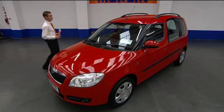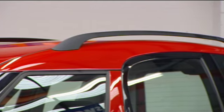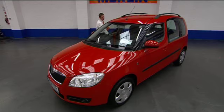The Roomster comes in a 5-door, comes with fog lamps and roof rails as standard, and the finish is a gorgeous vibrant red.